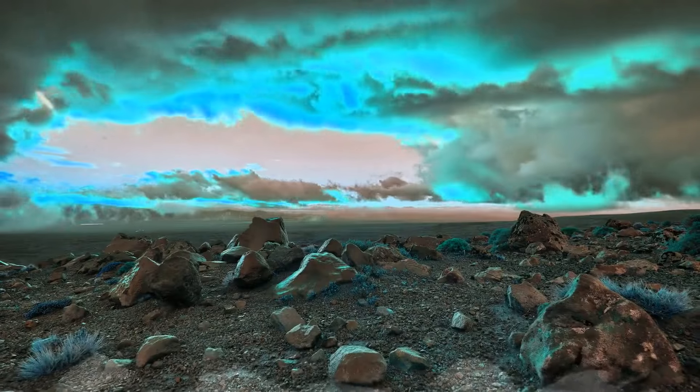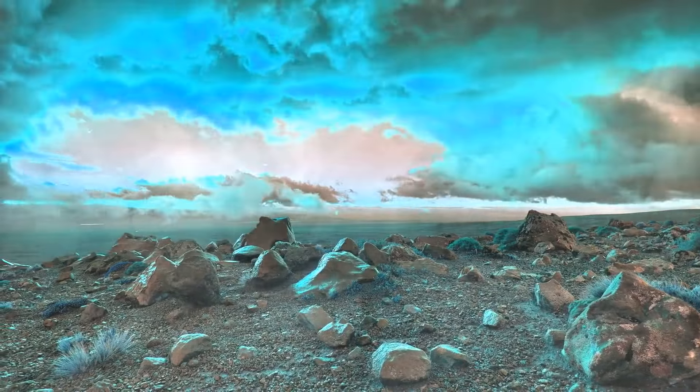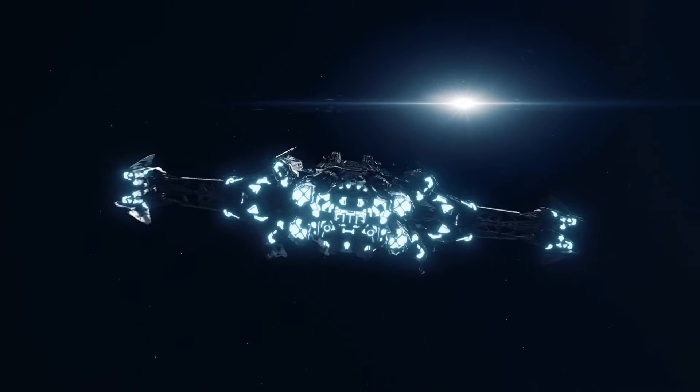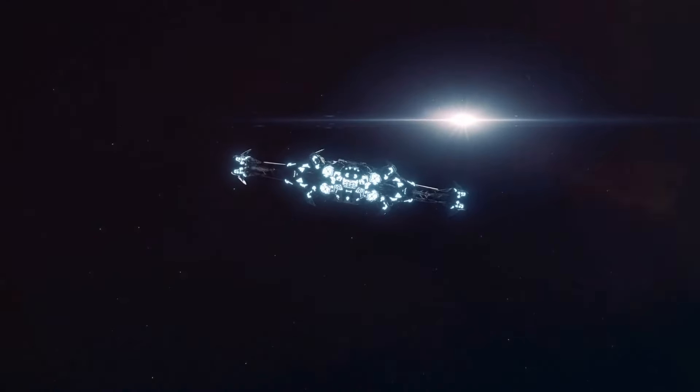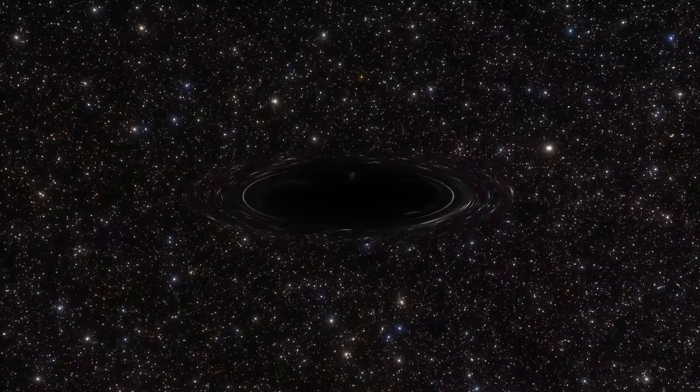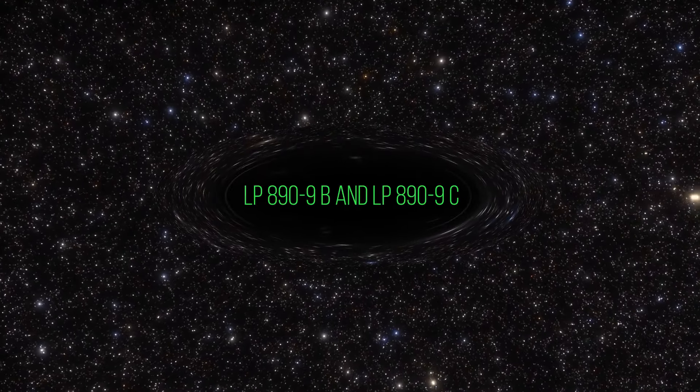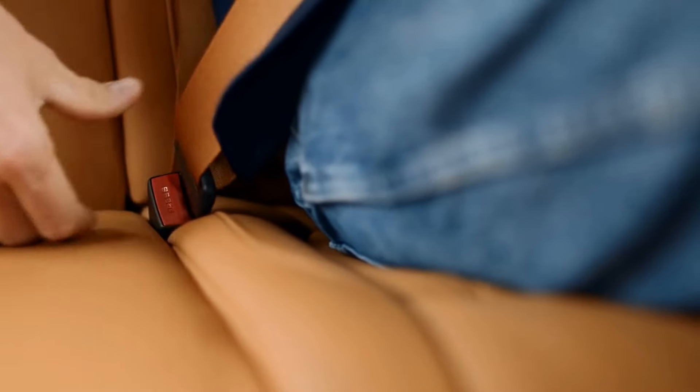For decades, scientists have been discovering new planets outside our solar system. By 2023, we've found more than 5,000 of them, and many of these exoplanets could potentially even have life. If you're ready for a wild ride through space, let's find out what potentially habitable planets we've discovered in the last few years.